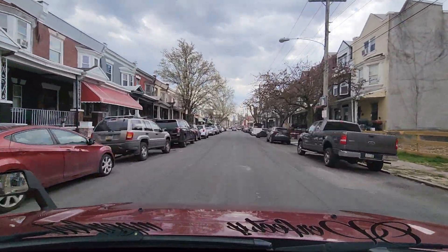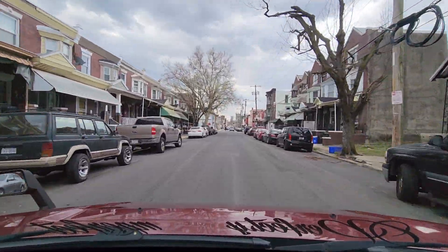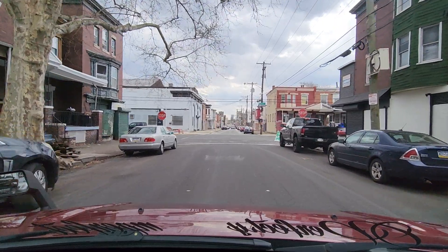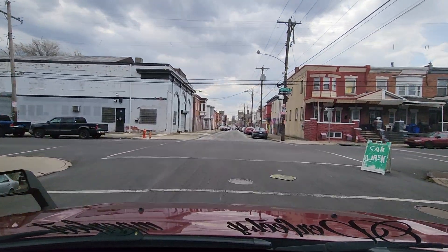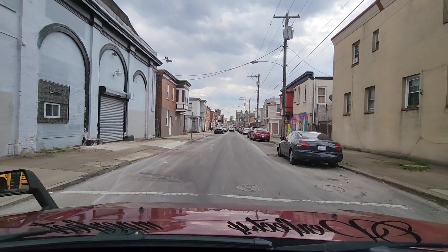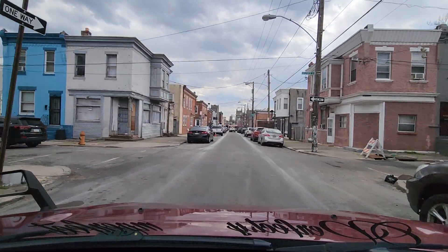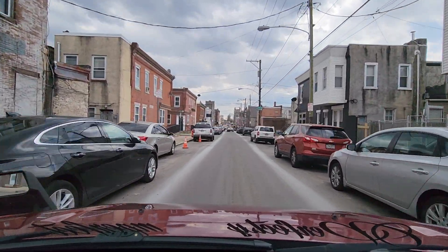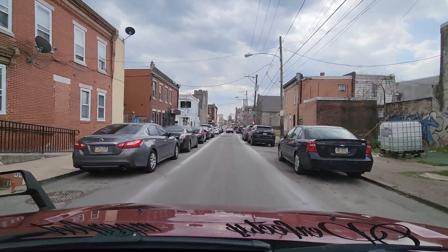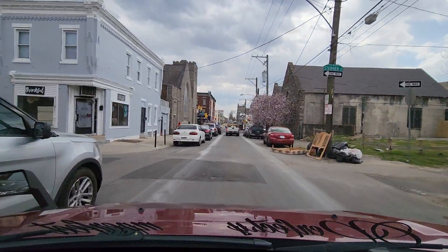I was driving a lot slower on the earlier blocks — less than 10 to 15 miles an hour — but I do have a school bus behind me. He just beeped at me, so now I'm doing 19 miles per hour. We're at 26th and Somerset. He turned — had a bus full of kids and was ready to go fast. We're passing Seltzer, then Silver Street, then Sterner Street.